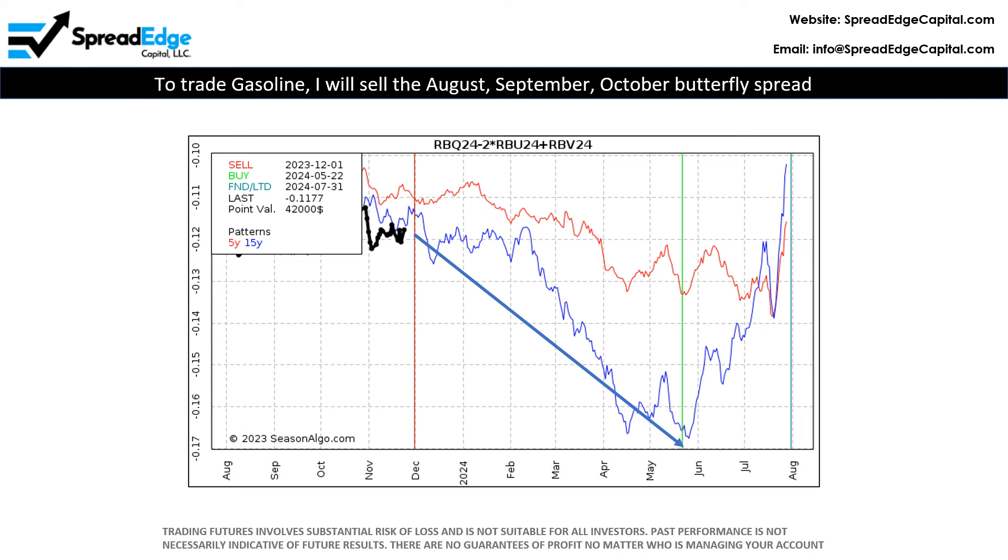To trade gasoline, I will sell the August, September, October butterfly spread. The optimal entry date is Friday, December 1st. By the way, butterfly spreads typically have a higher win percentage than calendar spreads and are the best choice when the market direction is less certain.